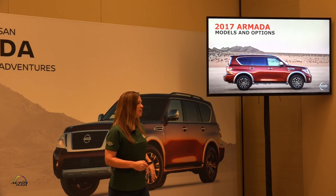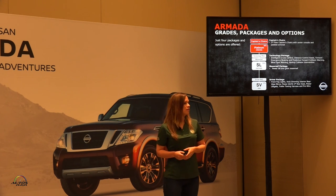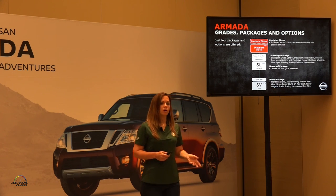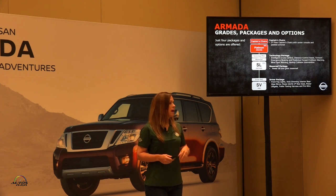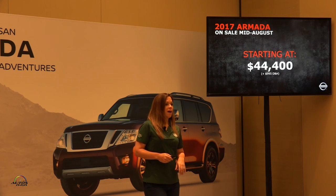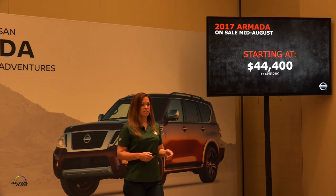We're going to offer this in three trims with four packages — very simple and easy to understand. SV in two-wheel drive and four-wheel drive will be the entry point, with the driver package offering creature comforts such as auto-dimming interior mirror, fog lamps, and trailer harness and pre-wire. On SL, we offer a moonroof package and a technology package, where we start to introduce some of the Safety Shield technologies. Platinum is where everything is included, including all Safety Shield technologies and the optional captain's chairs in the second row. All of this starts at $44,400, going on sale later next month.